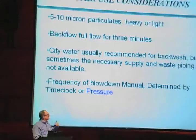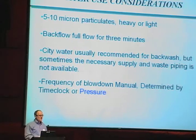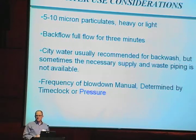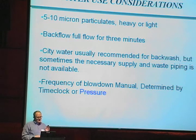The advantage of this type of system is, as I said, it's regenerable, and it is probably one of the most efficient regenerable processes. You can get to five to ten microns, which is typically what you see on those. But they do have heavy water use because you need to backflow for a full three minutes. Generally these things are in sidestream operations, so let's put some numbers to that.